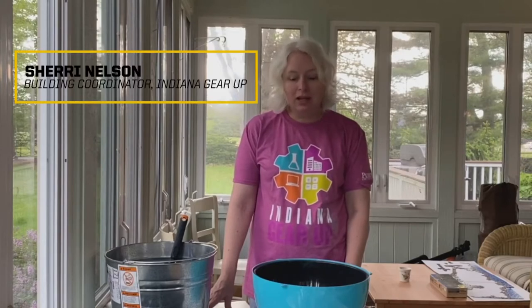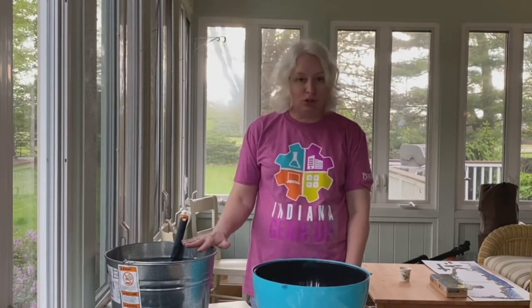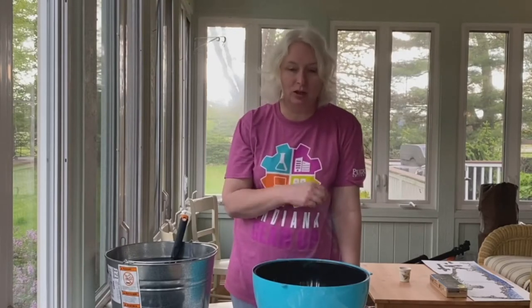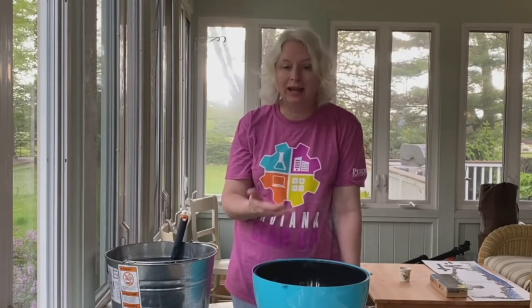Hello! We're going to talk about planting a garden, or even just a couple pots today. My name is Mrs. Nelson. We have some dirt, some pots, some seeds, so we'll go through what we need and how to do that.